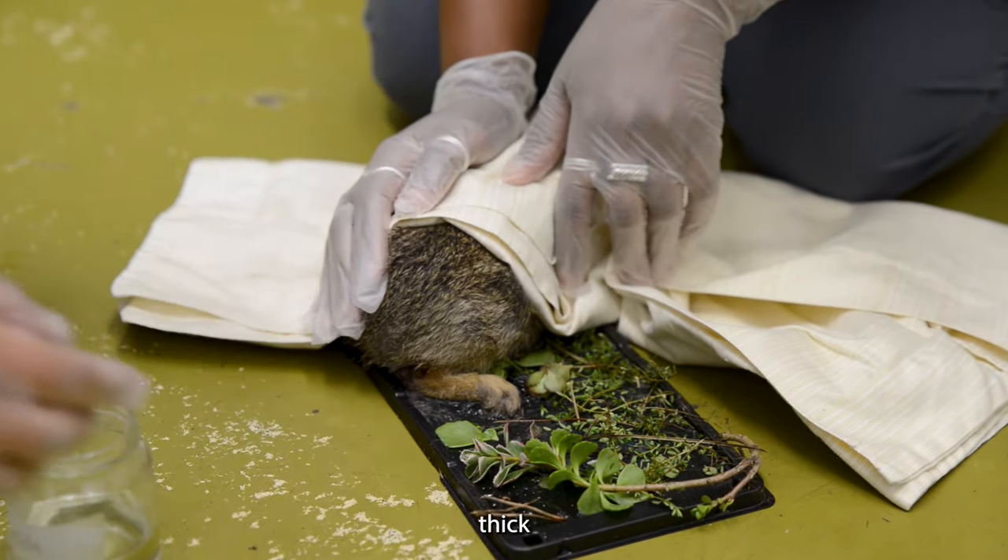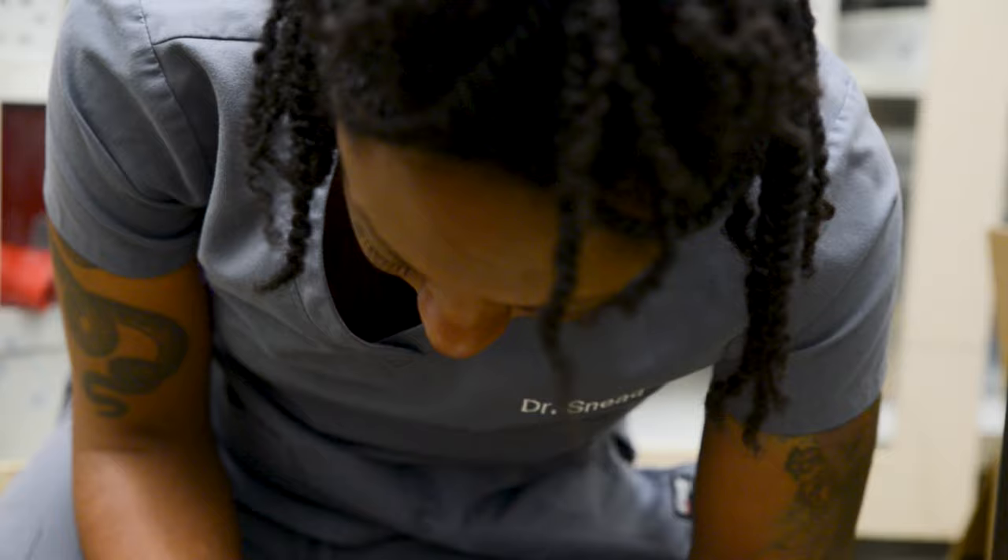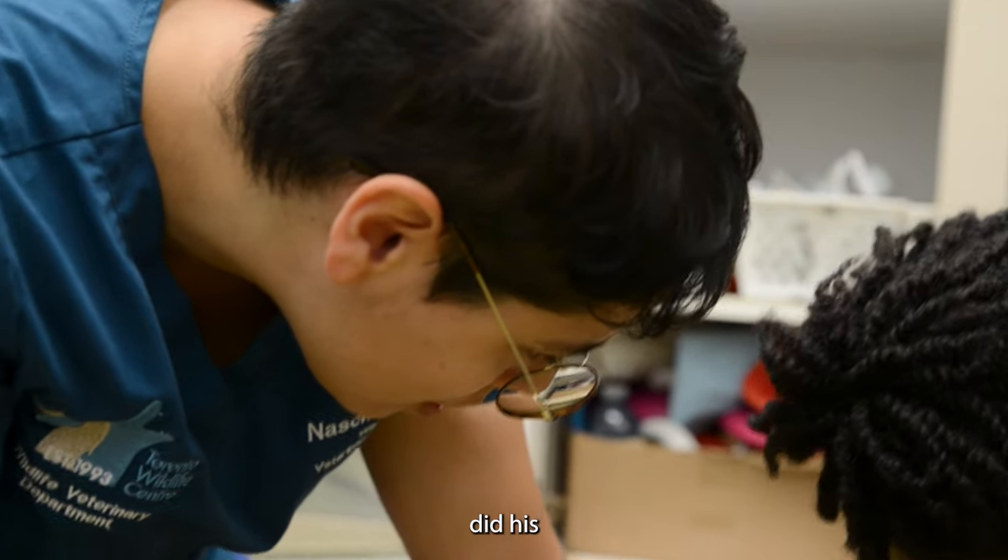Oh my god, it's so thick — it's really thick. What the hell is that? There's a little skin tear.